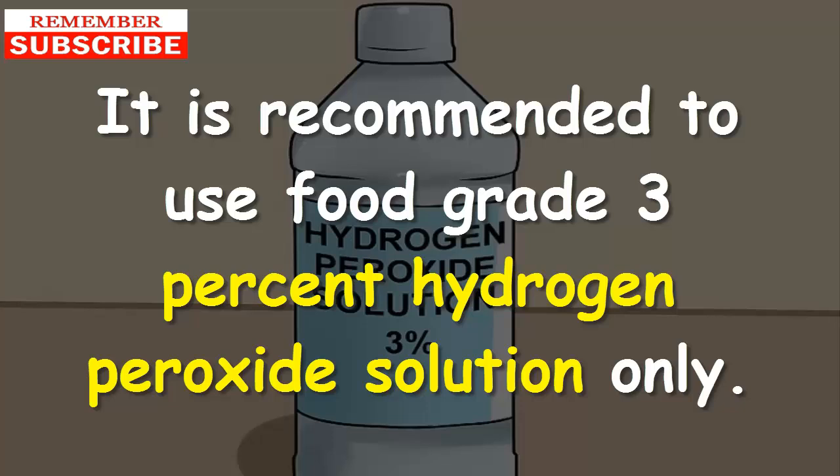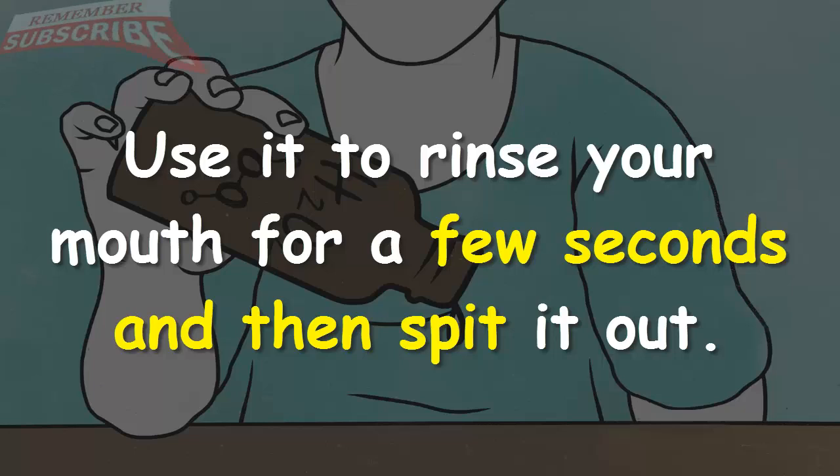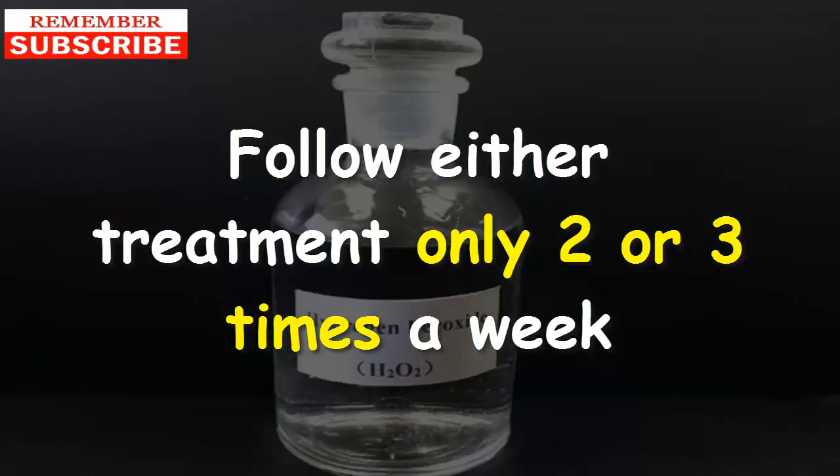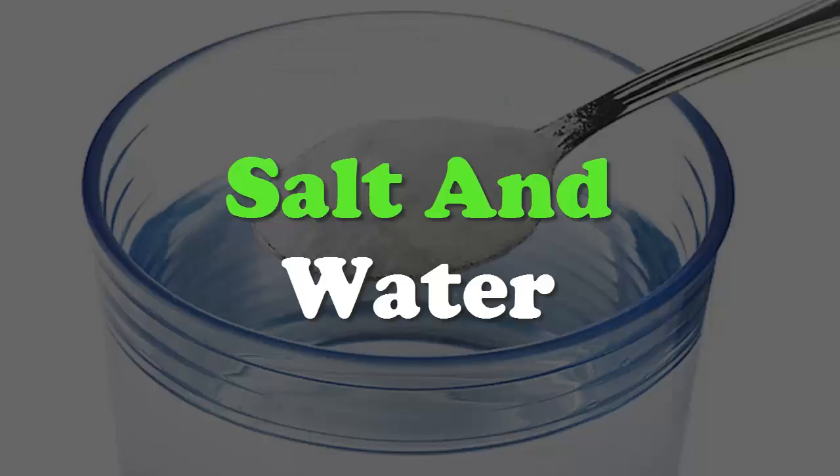It is recommended to use food-grade 3% hydrogen peroxide solution only. Prepare a solution with equal parts of hydrogen peroxide and water, use it to rinse your mouth for a few seconds, then spit it out. Follow this treatment only two or three times a week until you get the desired result. Do not use hydrogen peroxide daily.